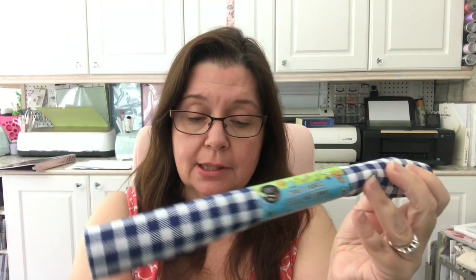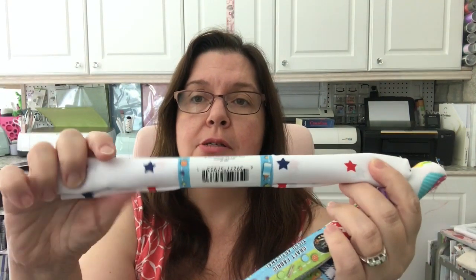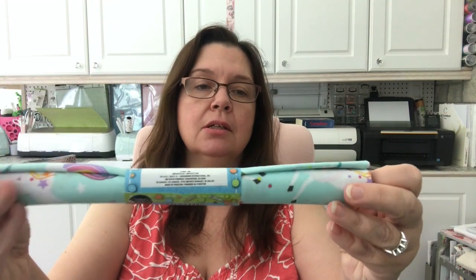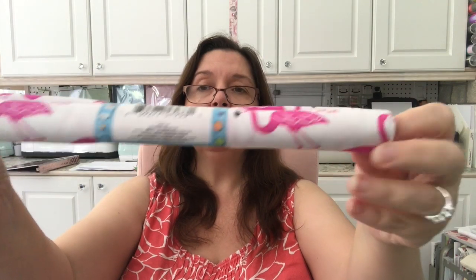I got two of each that was available at the store: one with little cupcakes, one with stars, a red one with a splotchy red-on-red design, bright polka dots, a pretty pink one, and one with a minty color with unicorns and rainbows. There's also a flamingo one — sorry, I forgot to show that one. So that's it for these fabric squares.